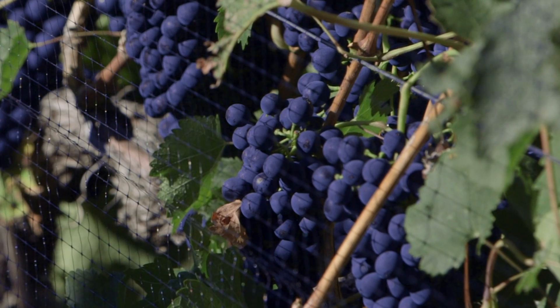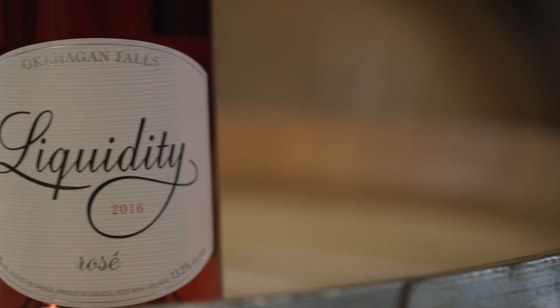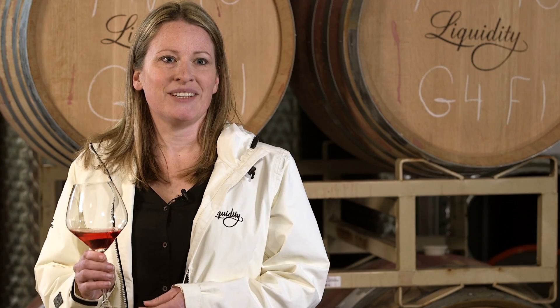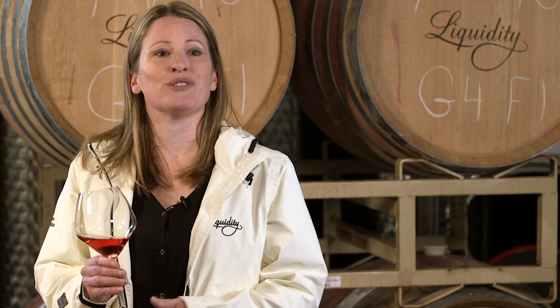Distinctive grapes give a distinctive wine. This Rosé has notes of cranberry, strawberry, hibiscus, and white pepper. The palate is on the dry side — it's soft with flavors of strawberry and cream.